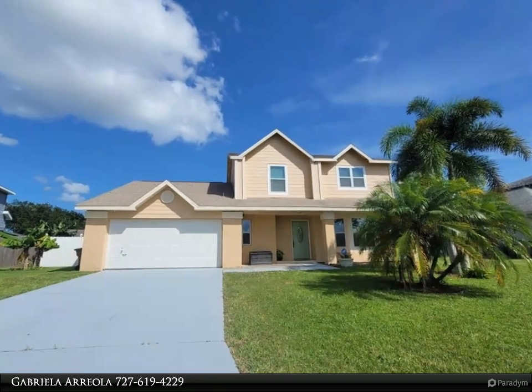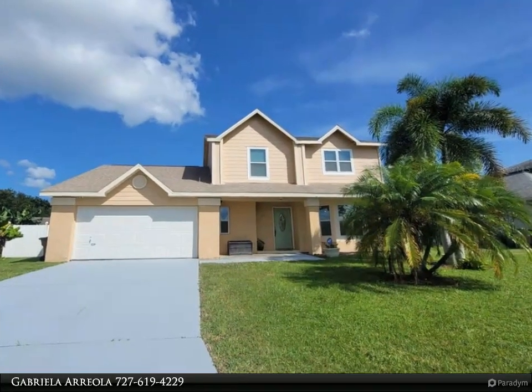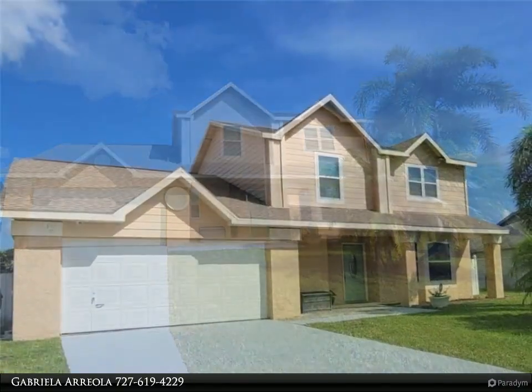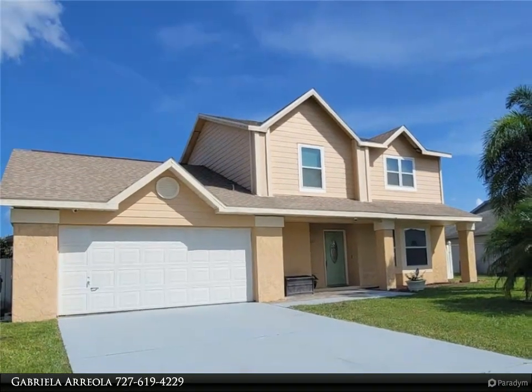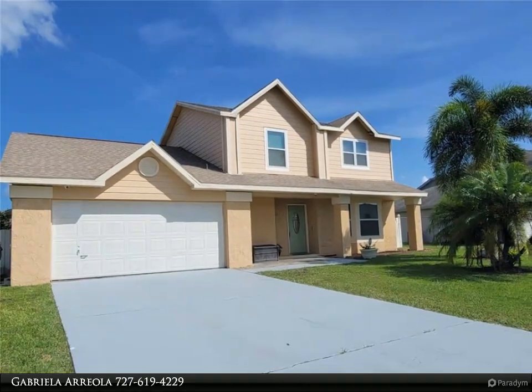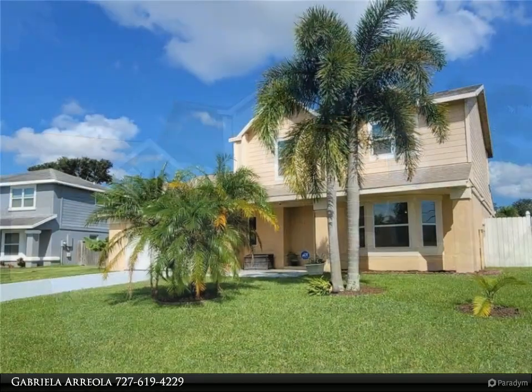This Dalton Wade Real Estate Group property video is presented by Gabriella Areola. Come take a look at this immaculate and tastefully updated four bedrooms, three bath in highly desirable Buenaventura Lakes. Walk into a cozy living room with vaulted ceilings.